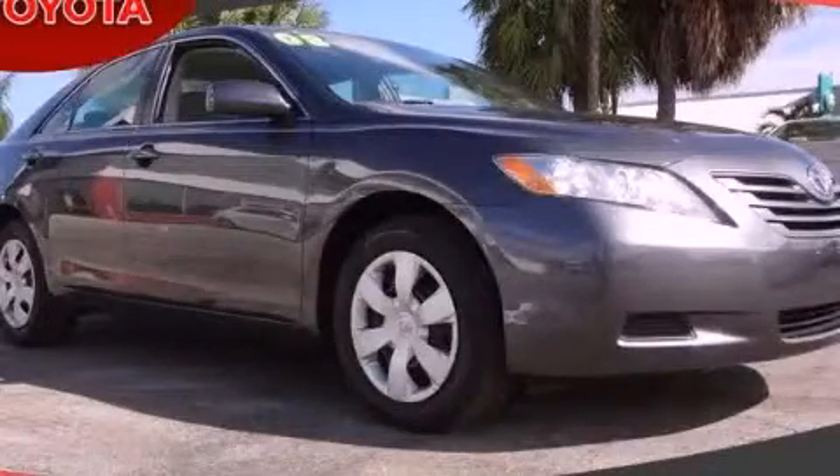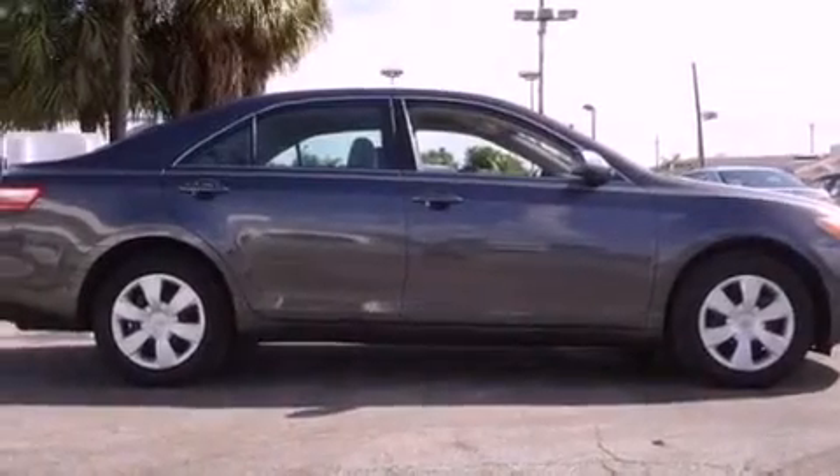This is a 2008 Toyota Camry. It features a four-cylinder engine and an automatic transmission.